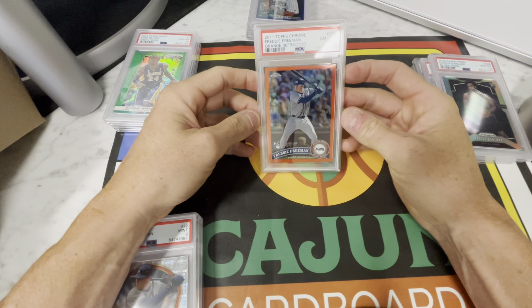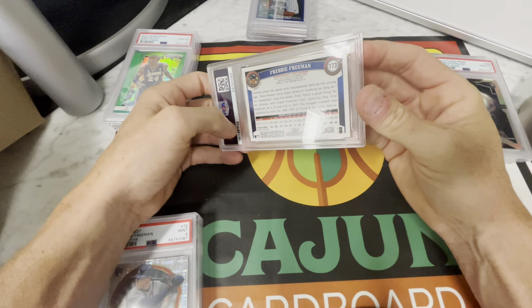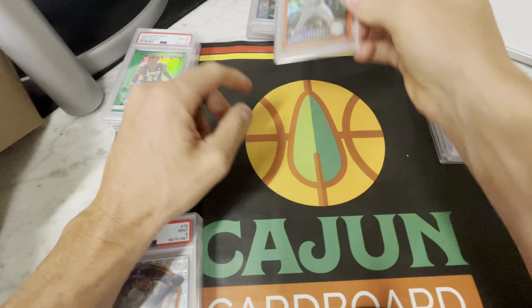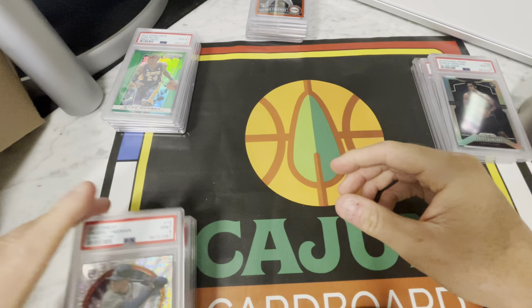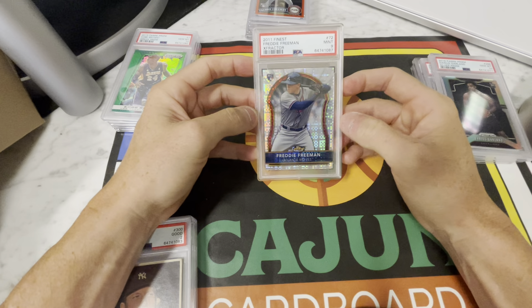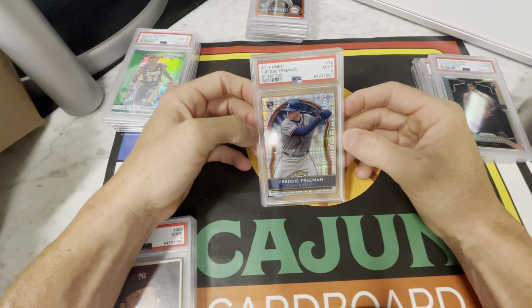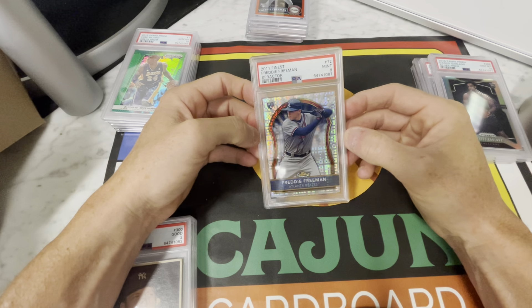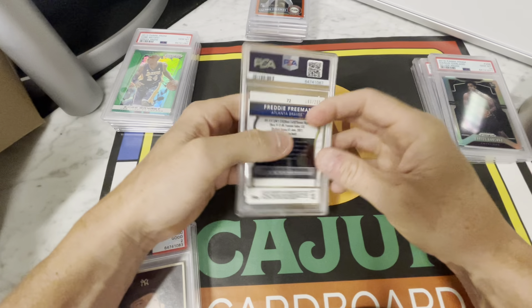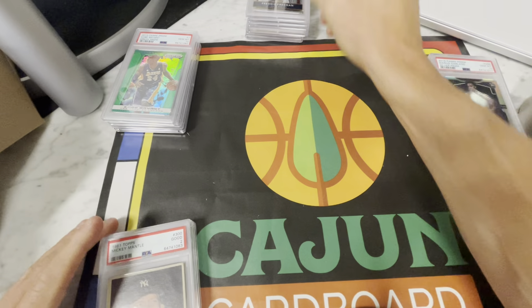Freddie Freeman here — PSA 8, orange refractor Topps Chrome rookie card. My guy Mike is kind of a dumpster diver. He likes to chase those in-between guys, those fringe guys, rather than go with the absolute pure blue chips — your Tatis, Vlad type guys. So Freddie Freeman and Giancarlo Stanton are two of his moves. Here's an ex-fractor Freddie Freeman, pretty good looking card — got a PSA 9. He was happy with this grade. Serial numbered to 299.